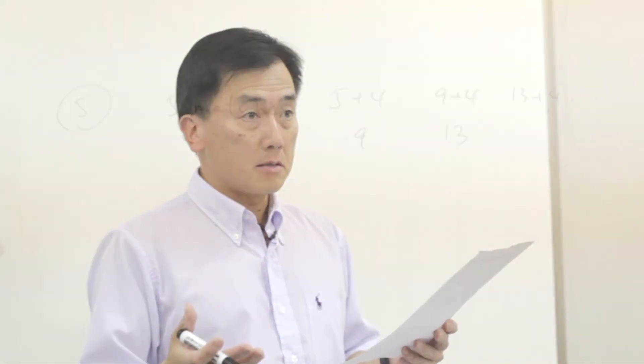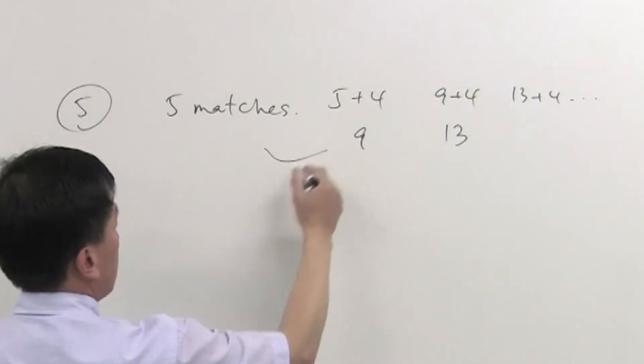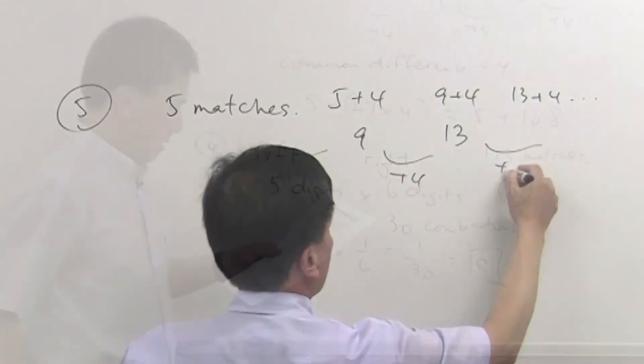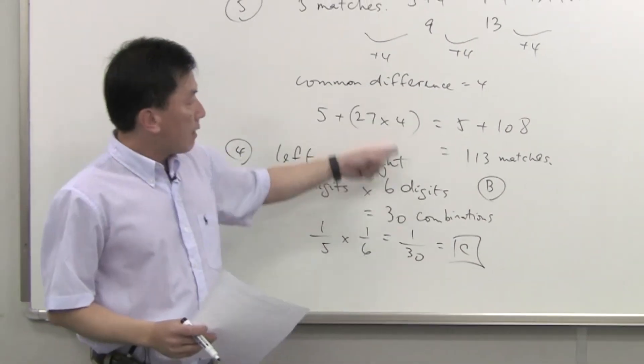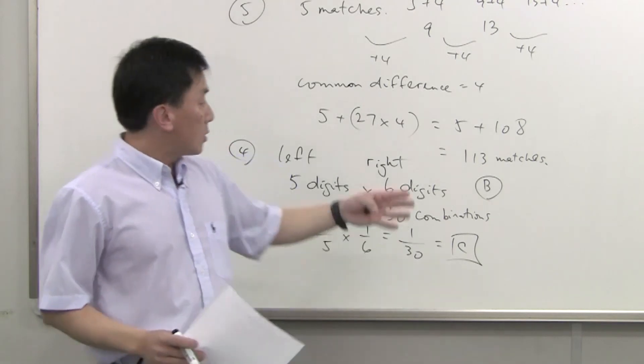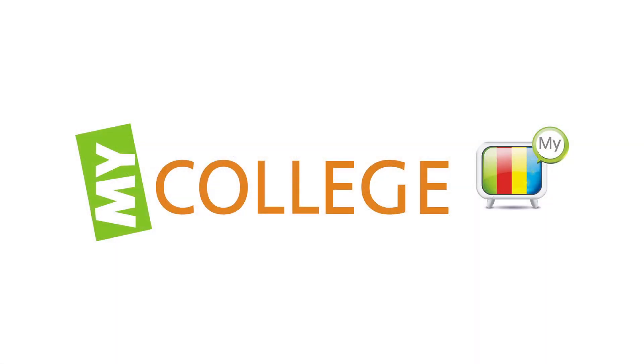How many matches would be needed for the 28th of these pentagons? So therefore the difference in each one of these cases is going to be a plus 4. Now I trust that having a look at these two types of questions will give you a hint as to how you go with the rest of the questions.